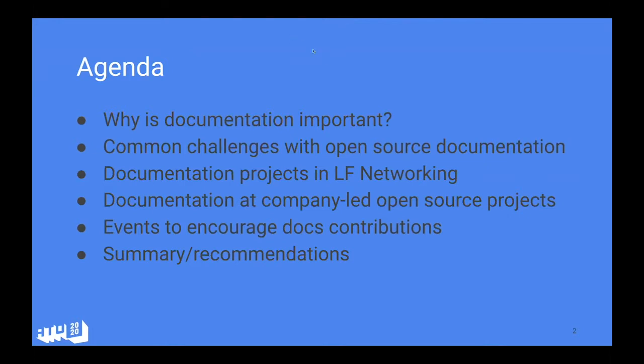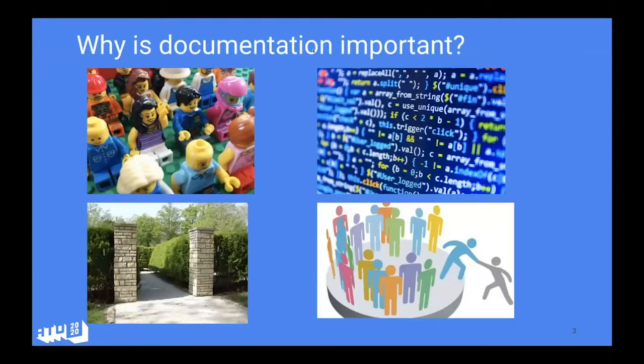Why is documentation important? First of all, open source is not only for developers — not all people can read code, so things get narrow if you don't provide good documentation. It is the entry point for all users and other interested parties. It is key for onboarding and project introduction, and in the best world, documentation would be treated as a natural part of the software delivery process.